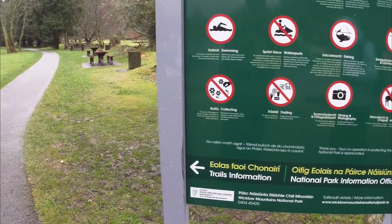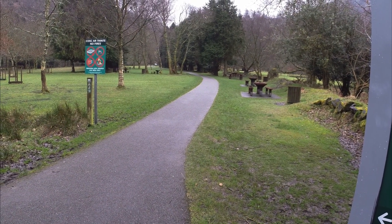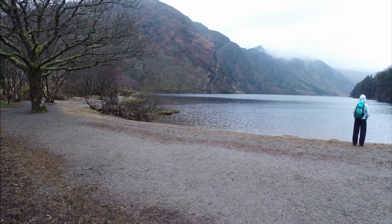Just beside the sign there's a lovely picnic area which looks out on the lake, and if you just want to come for a quiet picnic, this is a good place. If you continue on past the sign for a few metres you'll come to a little beach which offers a great view of the lake.